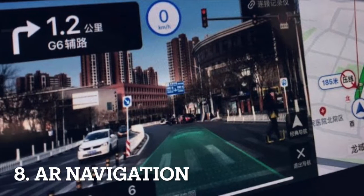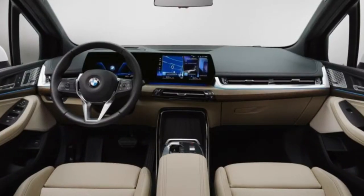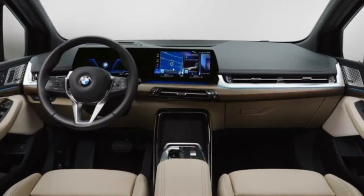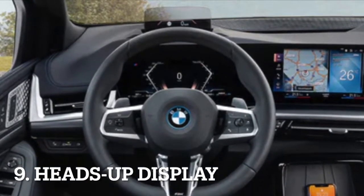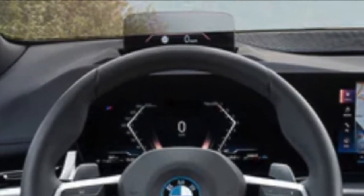You can now get the new Active Tourer with a navigation system that uses augmented reality to help with giving directions and parking. This new 2 Series also gets a refreshed heads-up display as an option, which simply pops up behind the steering wheel.